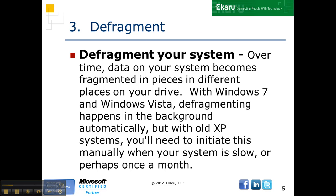Defragment your system. Over time, data is constantly being written to your hard drive and it gets inefficient after a while because the system has to find free space. In Windows 7 and Vista, the defragmenting happens in the background. For an older system, you'll need to initiate this manually every once in a while.